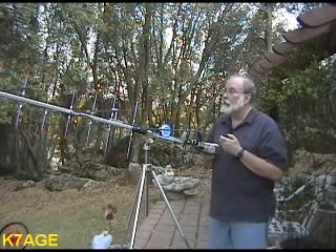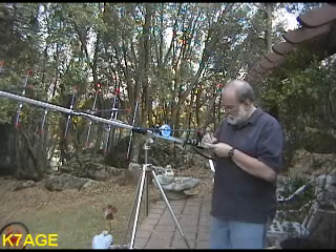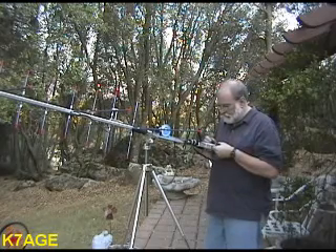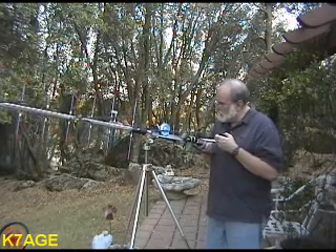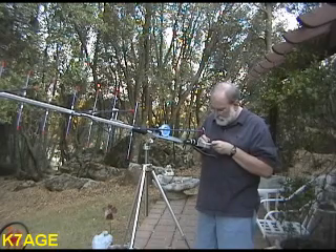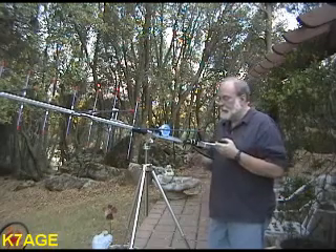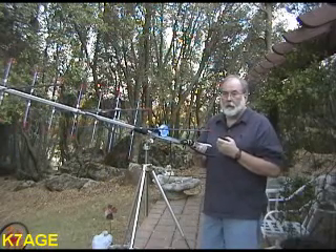The VE7 station, K7AGE — your call again, please. Kilowatt 7 Alpha Golf Echo, Charlie Mike 99. Victor Equal 7, Charlie Romeo Tango. Okay, VE7 Charlie Romeo Tango, gotcha. Just working with an HT and an Arrow antenna here out in the backyard today. Looks like we're about ready to lose the pass here.